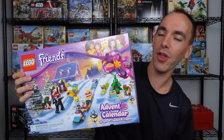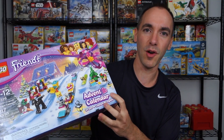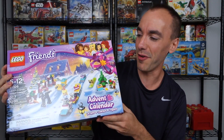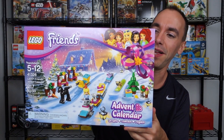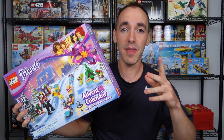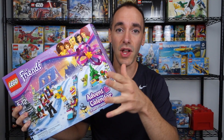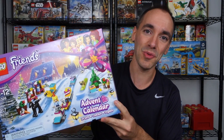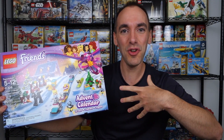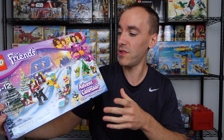This is actually our first Friends advent calendar — we usually do City every year. I think we've done four so far; this will be the fifth, and that's going to be another video coming up. We got the Lego Friends Advent Calendar. What we're going to do is save the City one for December 1st through the 25th, and do this one in November, so we can have two months of advent calendars — something for two months instead of doing two sets per day.